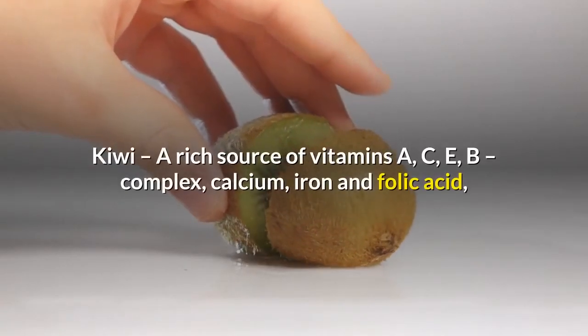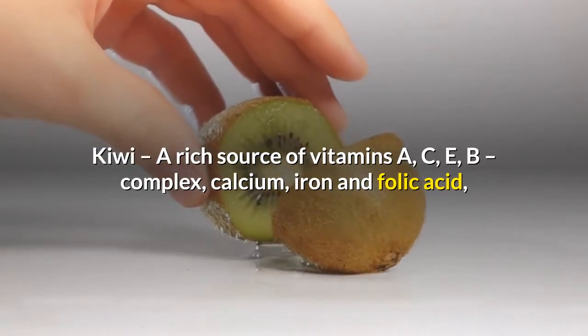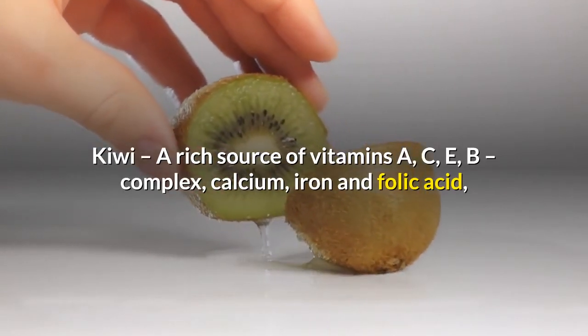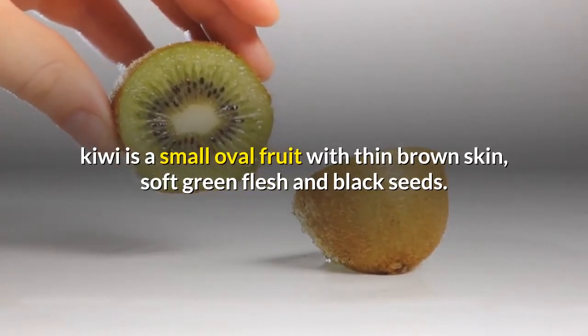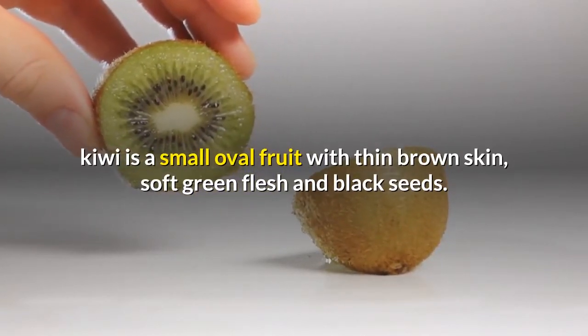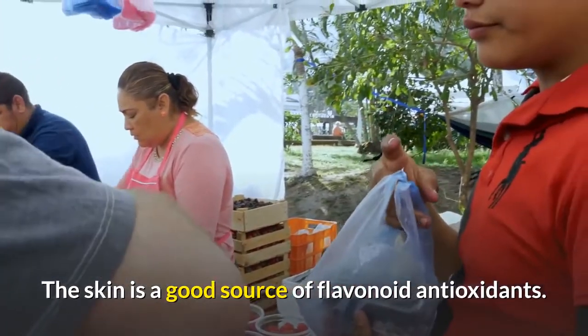Kiwi - a rich source of vitamins A, C, E, B complex, calcium, iron and folic acid. Kiwi is a small oval fruit with thin brown skin, soft green flesh and black seeds. The skin is a good source of flavonoid antioxidants.